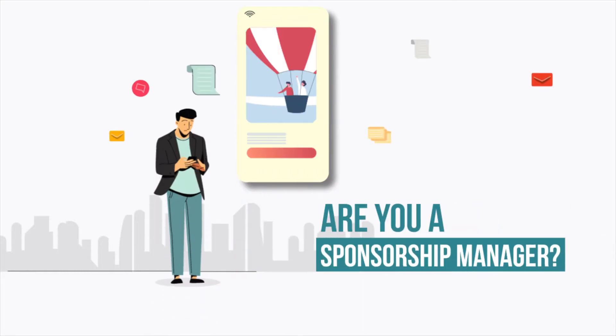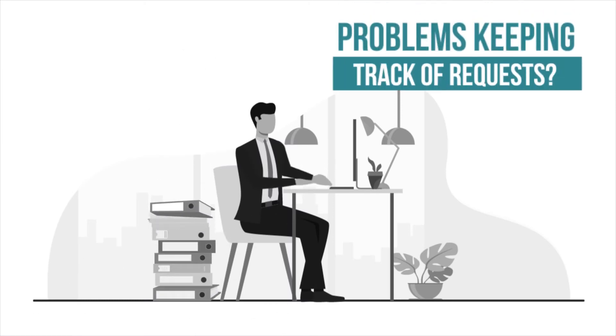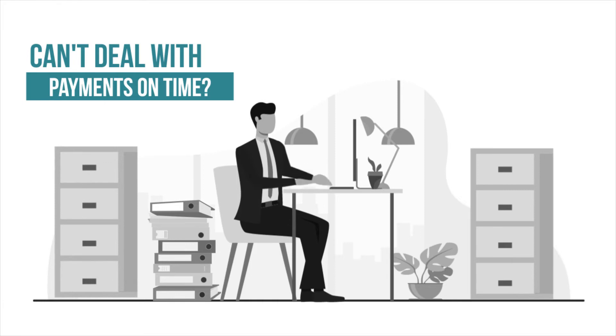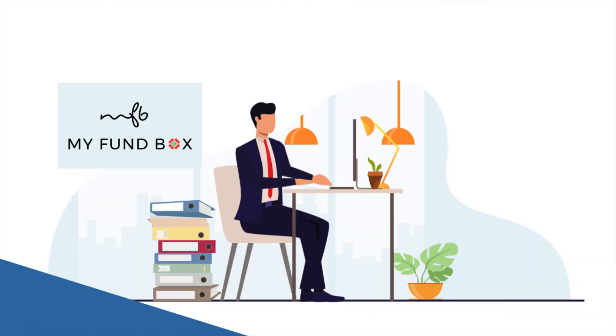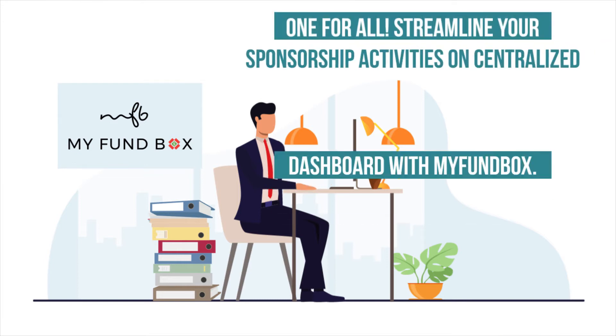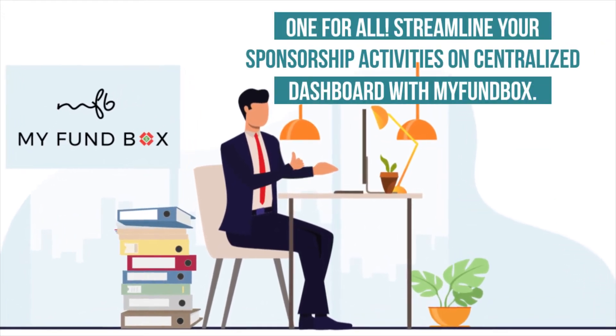Are you a sponsorship manager? Problems keeping track of requests? Can't deal with payments on time? Tired of spreadsheets and their inconvenient features? We got your back. One for all — streamline your sponsorship activities on a centralized dashboard with MyFundBox.